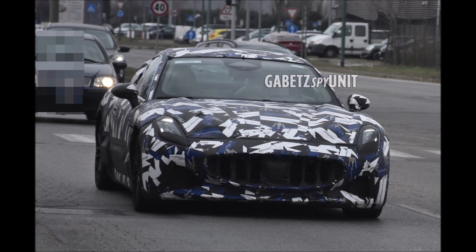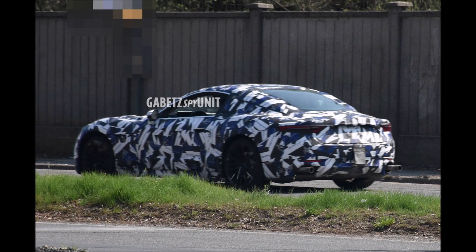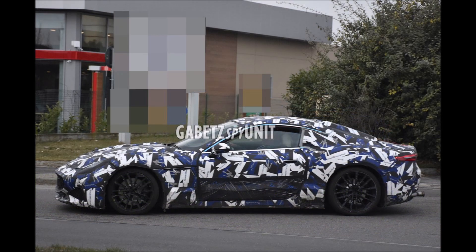As you guys can see, the new model will be an evolution model, not a revolution model. The car will have a lot of styling elements on the exterior and interior from the MC20 and MC20 Cielo, especially when it comes to technology. From the outside you can see things like the headlights and taillights.